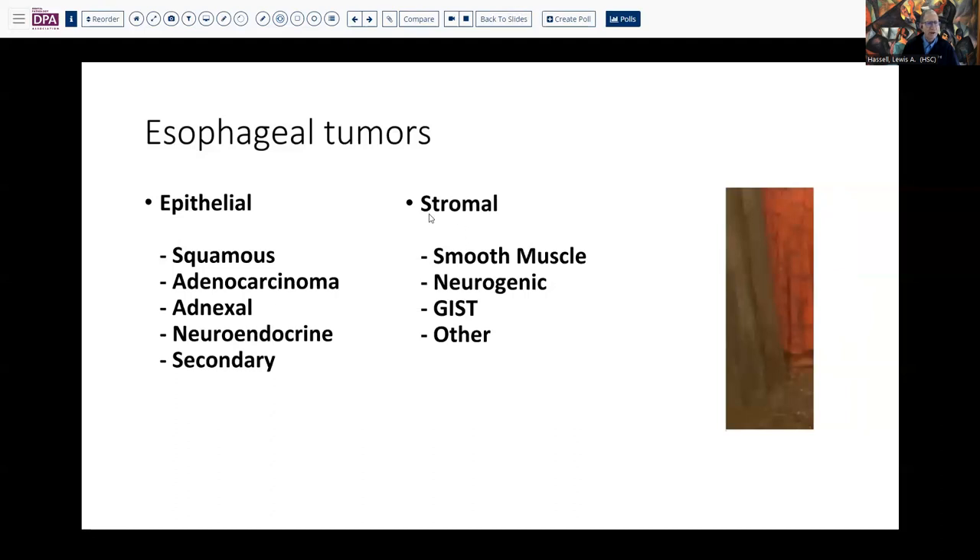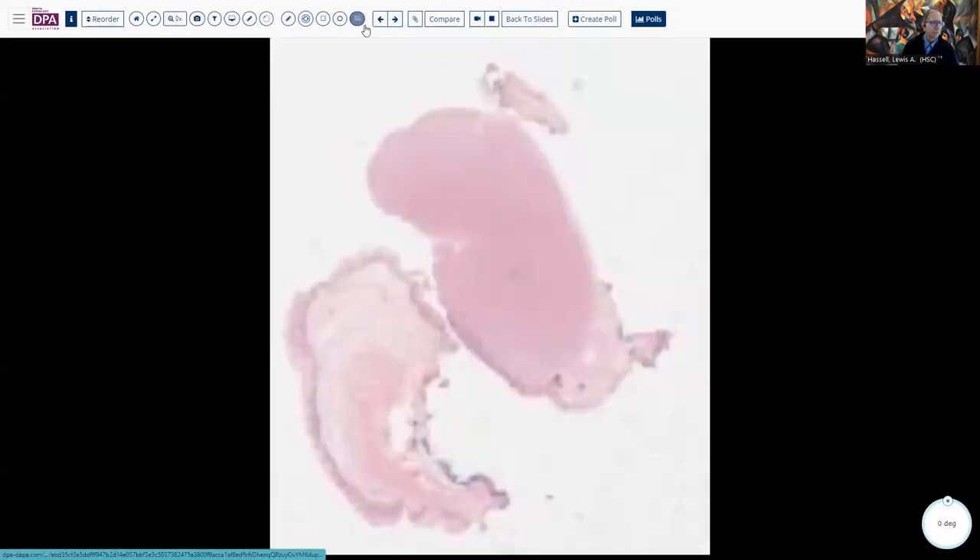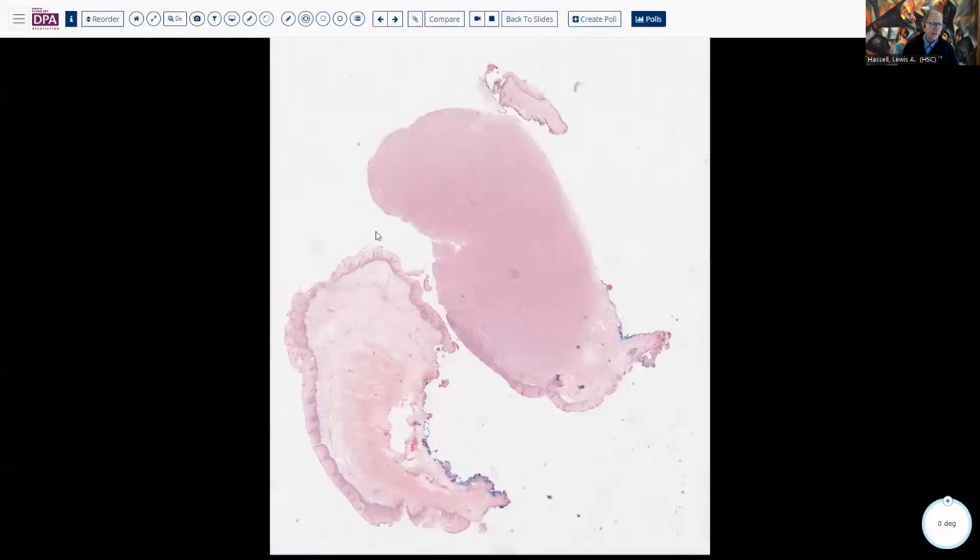Likewise, a number of stromal lesions can be involved in this sort of setting. Smooth muscle tumors — leiomyomas actually are fairly frequent in the esophagus — as well as some neurogenic tumors, granular cell tumor, and so forth, as well as GI stromal tumors and other lesions, inflammatory myofibroblastic tumor, and so forth.